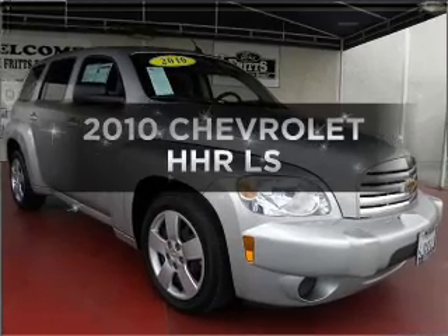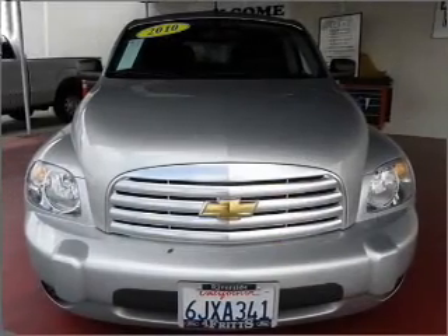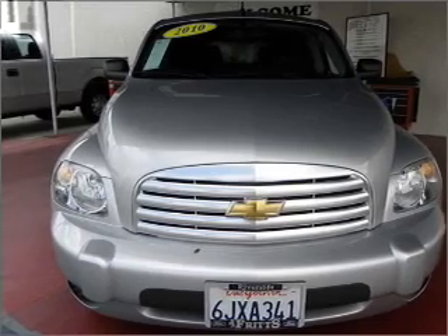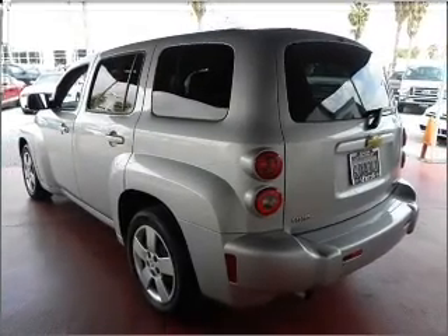Get noticed in this 2010 Chevrolet HHR. Travel the roads in style and comfort in this great vehicle, with an efficient 4-cylinder engine connected to a smooth shifting automatic transmission.